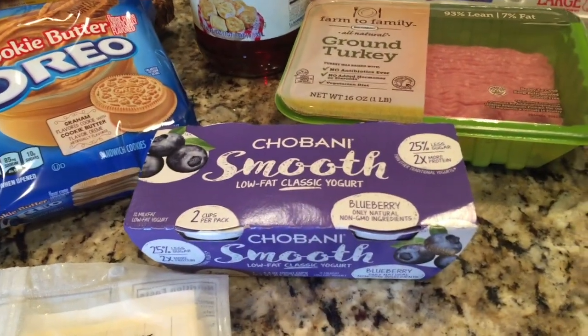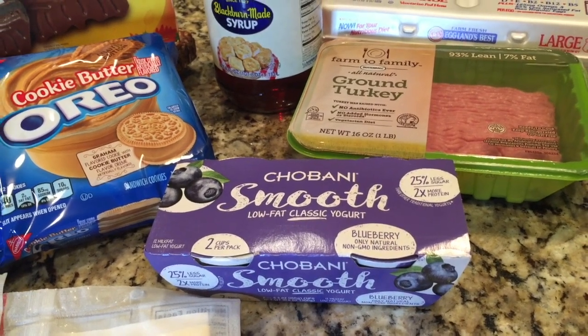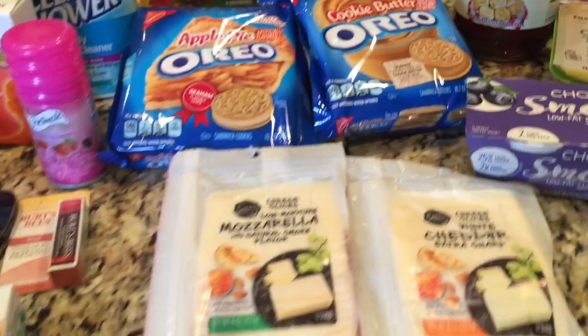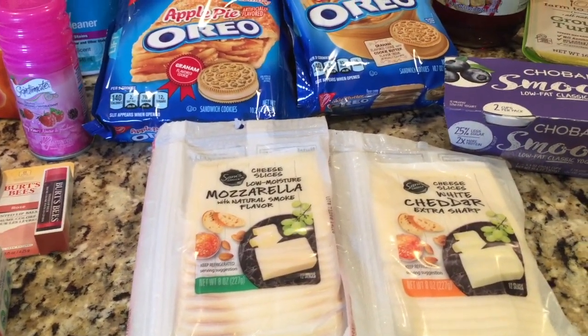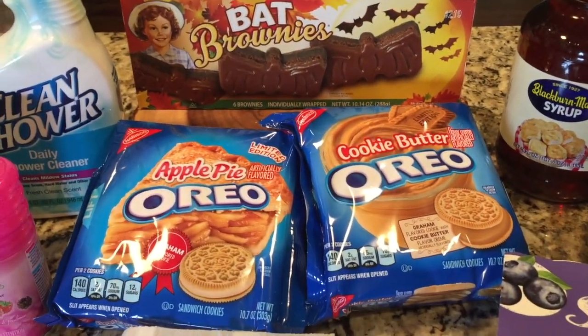This will be free after I submit my ibotta rebate — it was $1.50 and there's a $1.50 ibotta rebate, so if you use that app, go to Walmart and it'll be free. I like this cheese from Walmart, especially this white cheddar kind. I buy it every time I go.